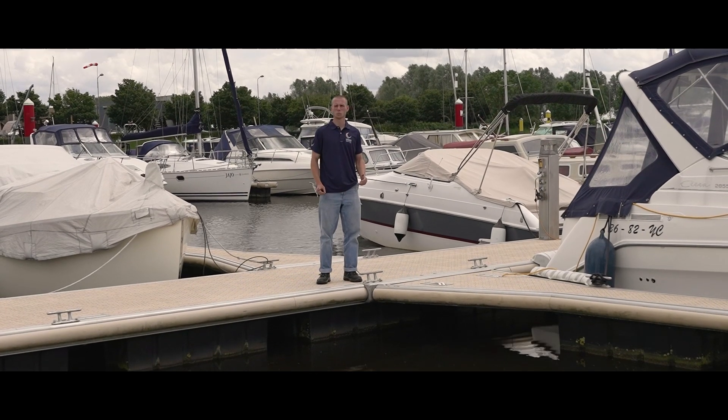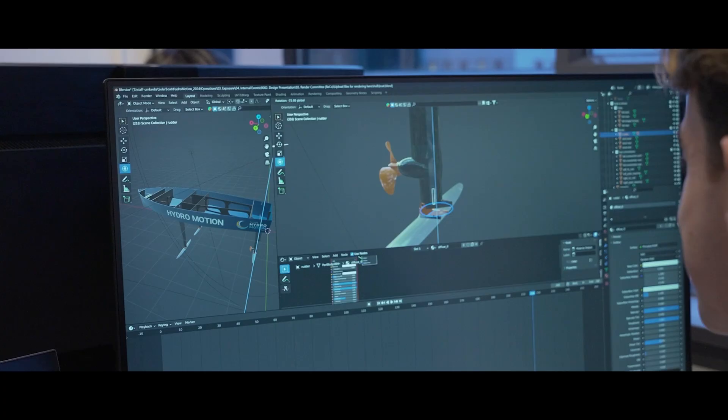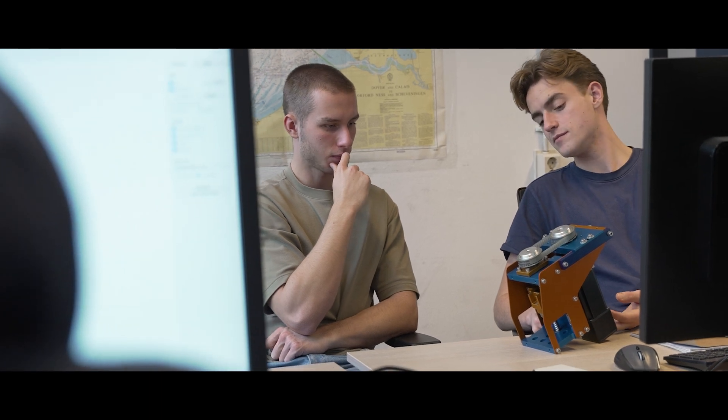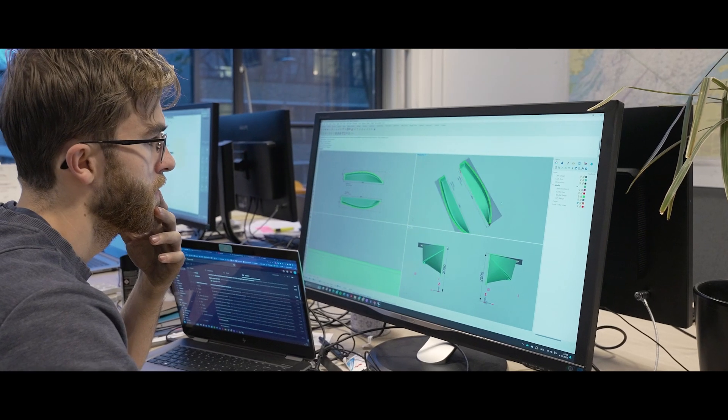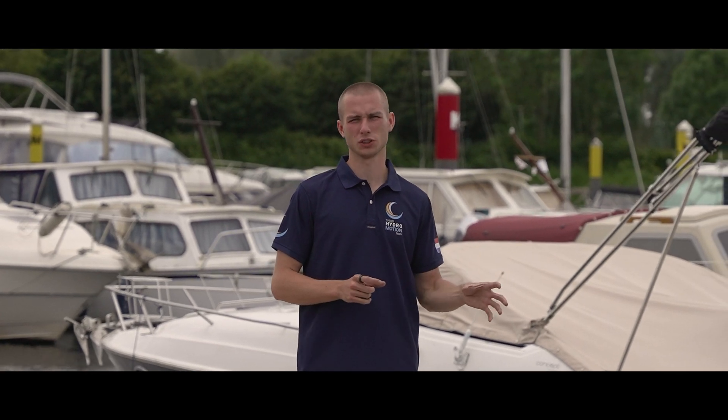After determining our scope, we moved on to the design phase, where we looked into various different options for each part of the boat. All options were designed and calculated to fit together properly in one model, which was later checked by one final digital model.